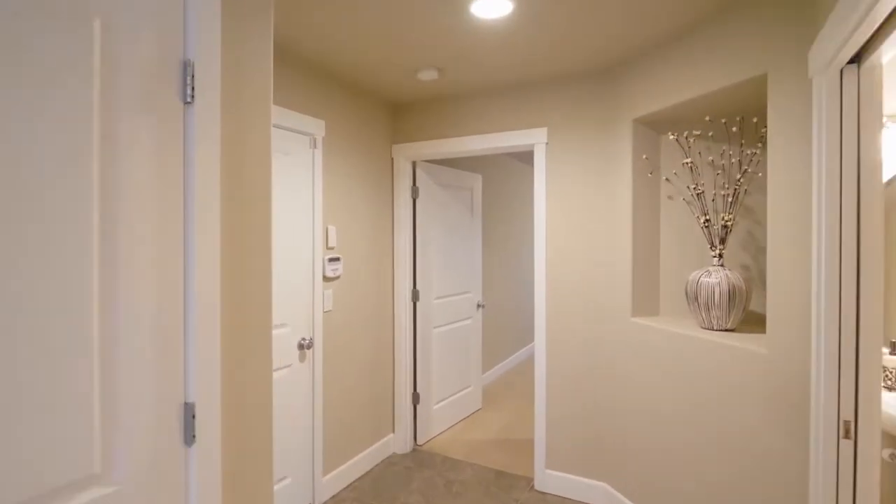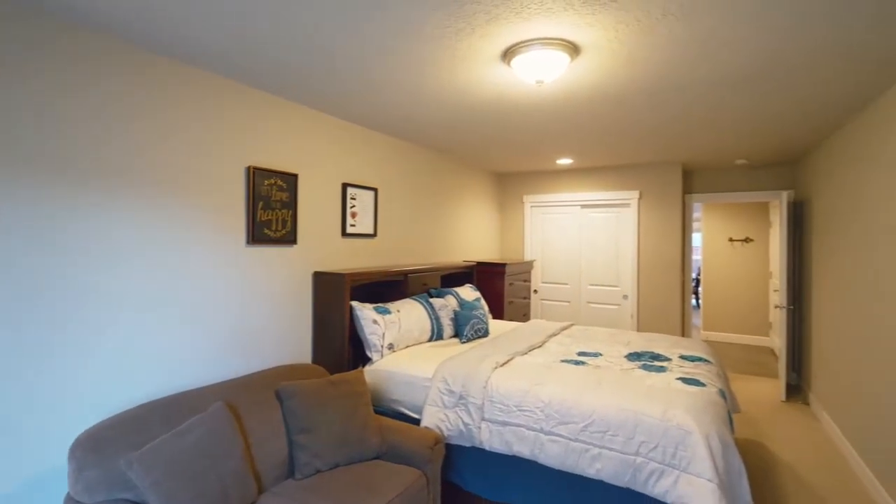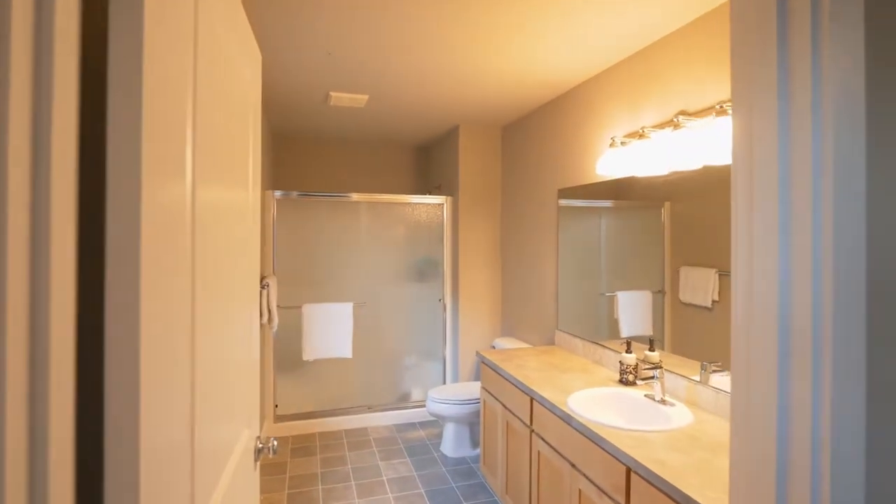You'll find two master suites, including one on the main level with direct access to a deck. It has a large full bath with a walk-in shower.